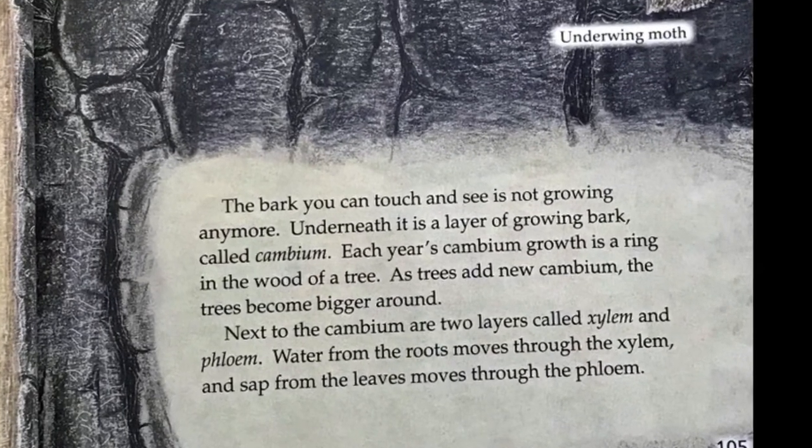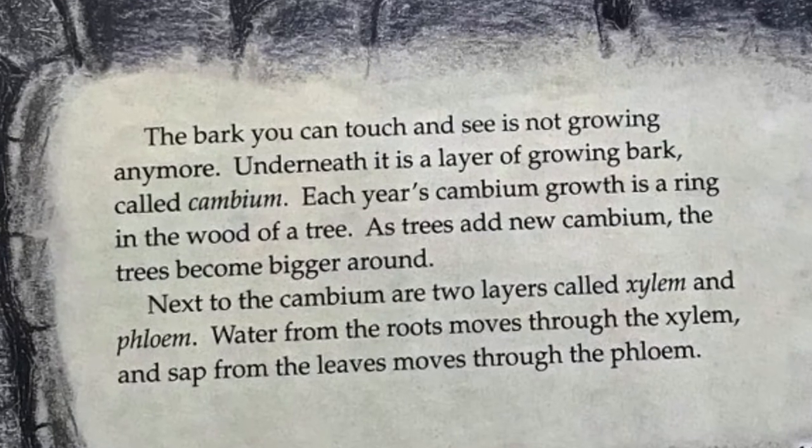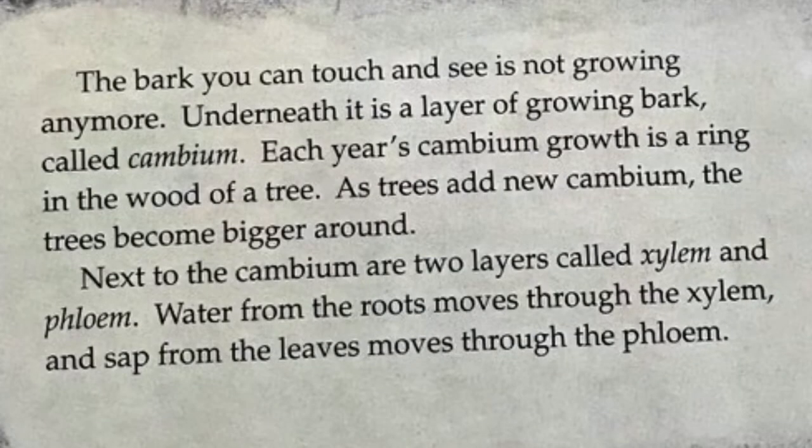The bark you can touch and see is not growing anymore. Underneath it is a layer of growing bark called cambium. Each year's cambium growth is a ring in the wood of a tree. As trees add new cambium, the trees become bigger around. Next to the cambium are two layers called xylem and phloem. Water from the roots moves through the xylem, and sap from the leaves moves through the phloem.